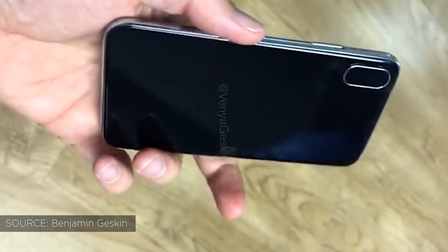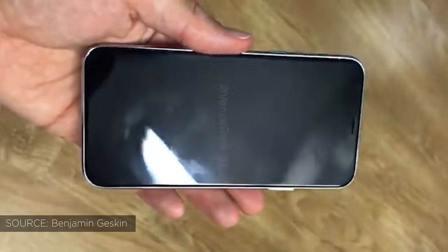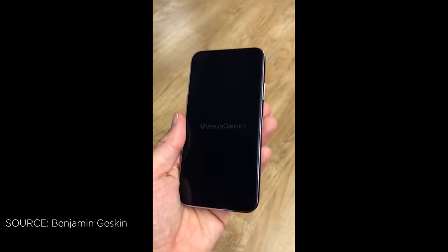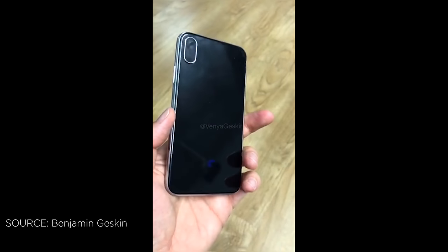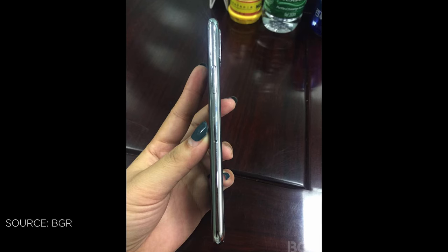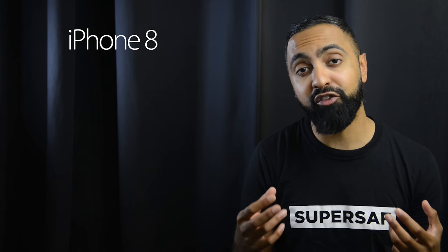The next leak is actually a video — the first video we've seen of an iPhone 8 model. We've already covered the iPhone 8 model in a previous video based on images, so there wasn't much new information, which is why I didn't do a specific video for it. The video is very short, just showing the iPhone 8 dummy being spun around. It has a stainless steel frame with glass panels on the front and back, as well as the vertical camera placement. These dummy models leak early because they're based on information given to case manufacturers, who need to prepare cases months in advance.